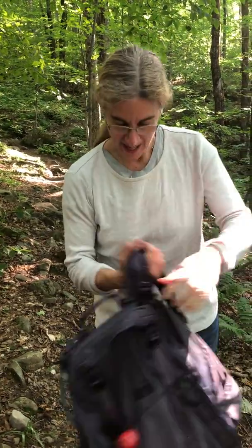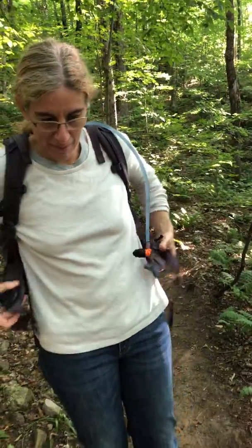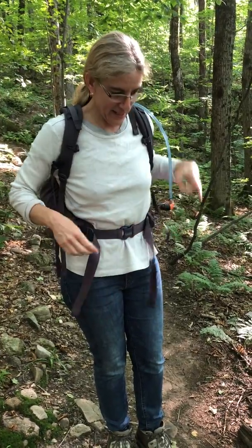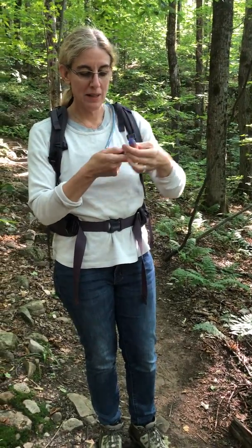We haven't seen anyone on the trail for a good while so it's quiet. Just to reduce the risk of sneaking up on a bear and its cubs, we decided to use the bear bell. You get kind of used to it — it kind of sounds Christmassy.